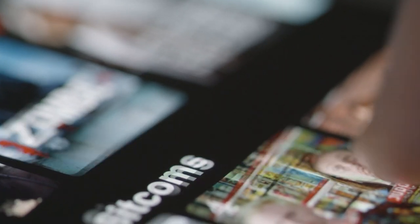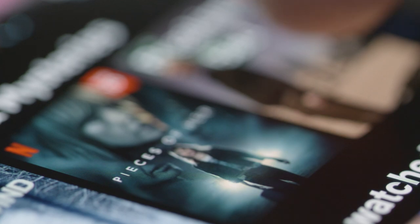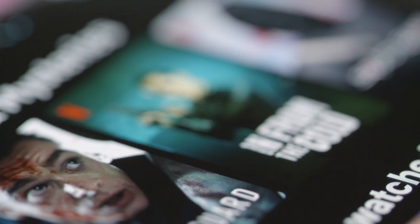Hey folks, Streamon here. As you probably know, Cinema HD was definitely one of the most popular streaming apps available for Amazon Firesticks or any other Android-based streaming devices. It had lots of movies, TV shows, and a great easy-to-use interface.